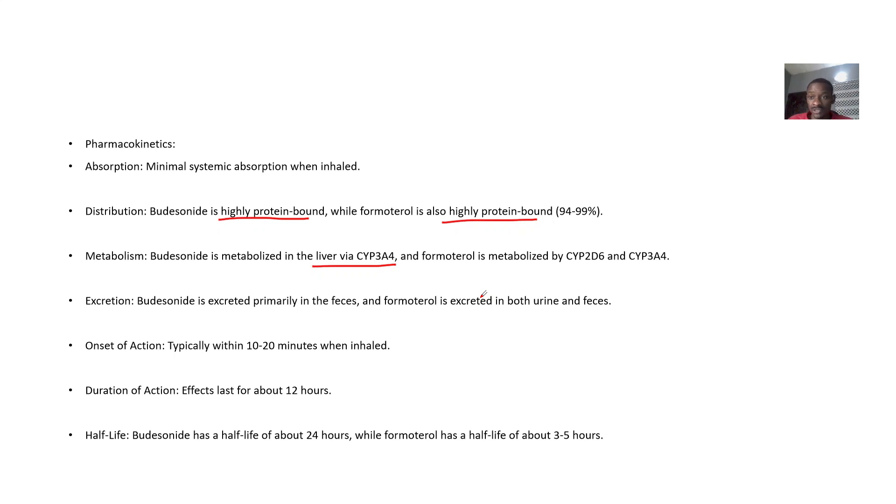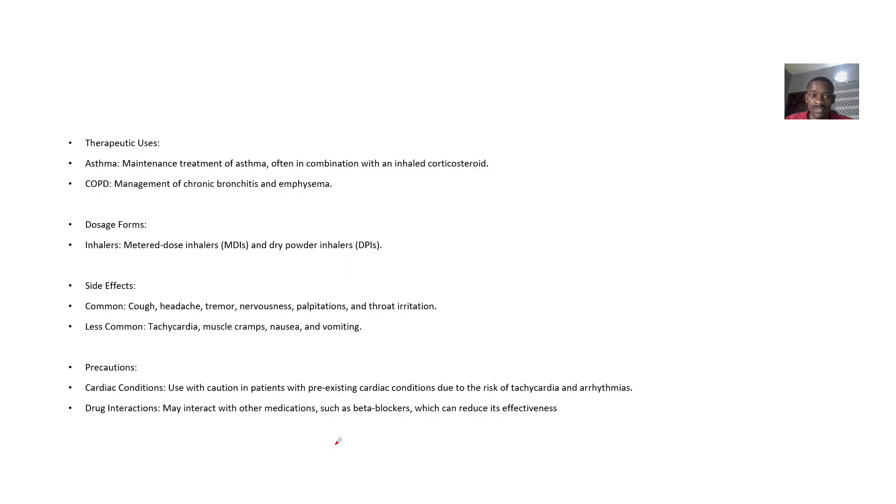For onset of action, it works as quickly as within 10 to 20 minutes after taking it. Duration of action will last for about 12 hours. The half-life of Budesonide is about 24 hours, while for Formoterol the half-life is just 3 to 5 hours.